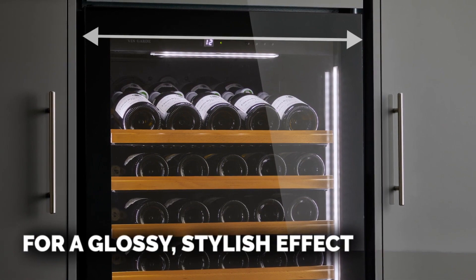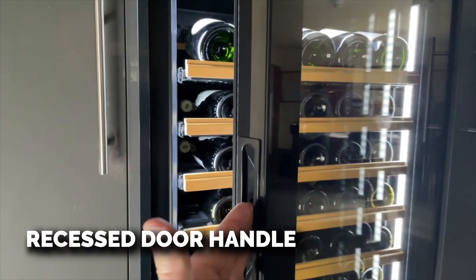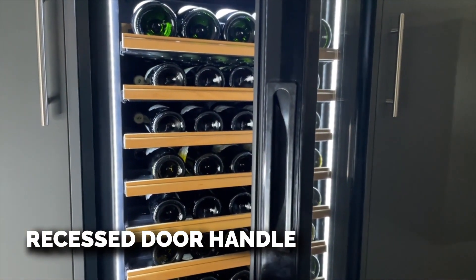Note that the handle is recessed into the side of the door. Option two is the stainless steel glass door, which has a matching stainless steel handle to the front.